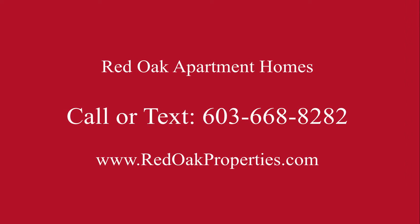If you'd like more information about this one-bedroom apartment, just give us a call or text us at 603-668-8282, or check out all our availability online at redoakproperties.com.